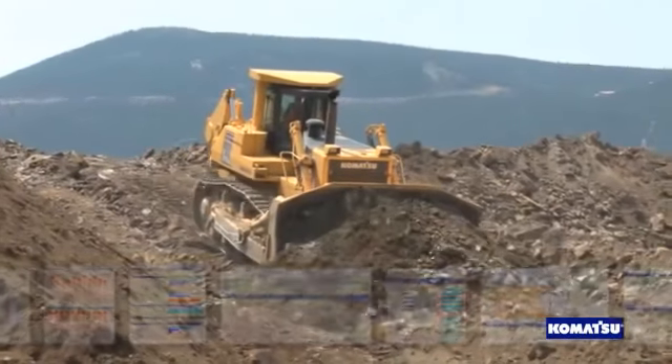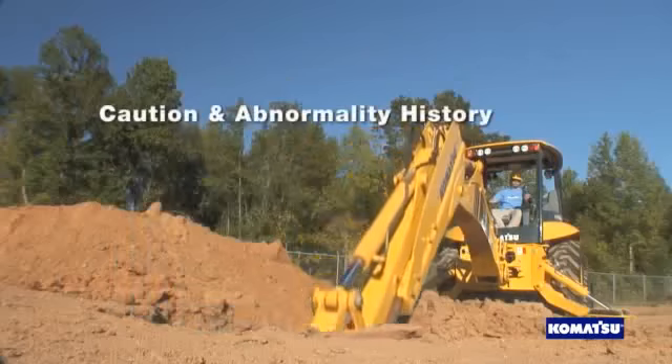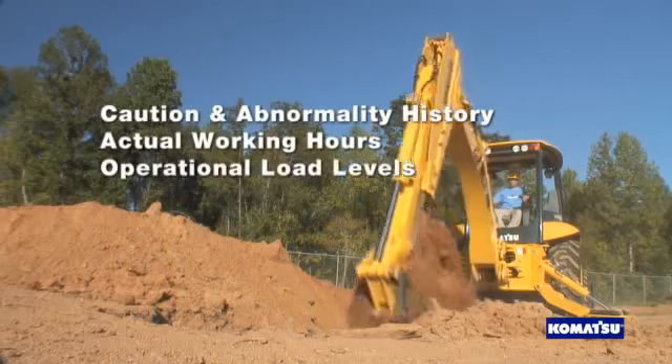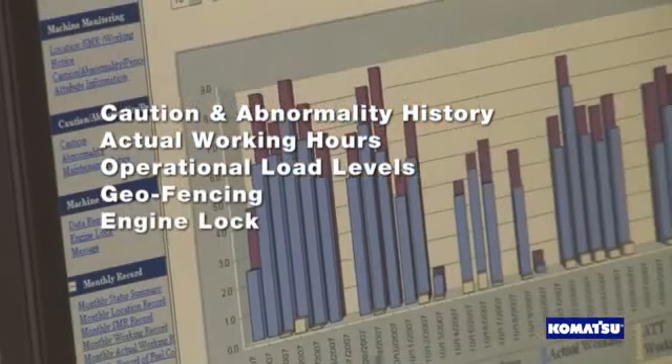Comtrex can also add to the resale value on your machines by automatically recording caution and abnormality history, actual working hours, and operational load levels. And security features like geo-fencing and engine lock can deter theft.